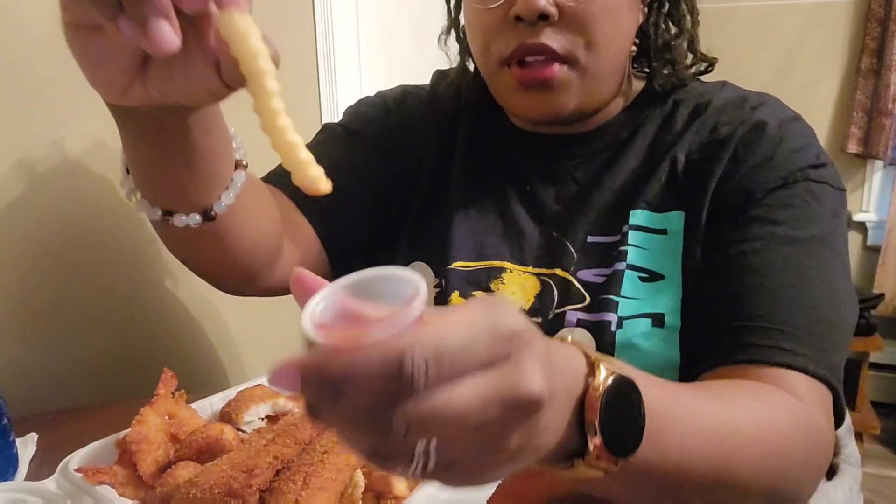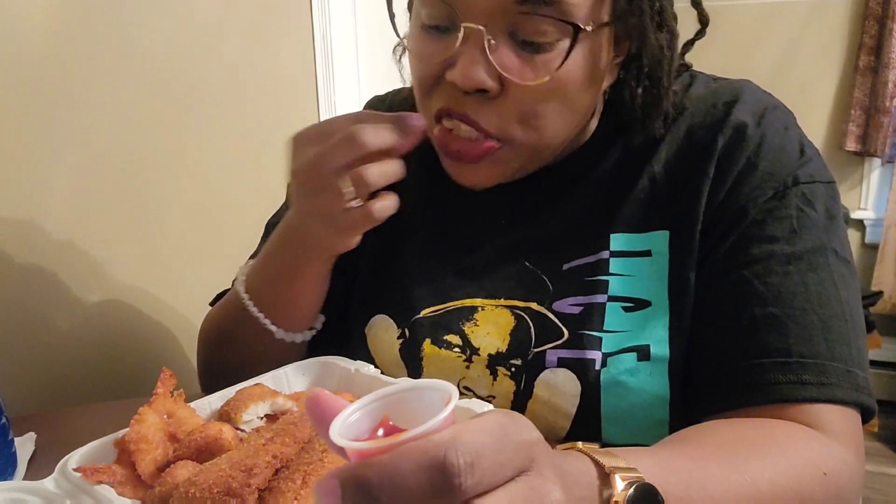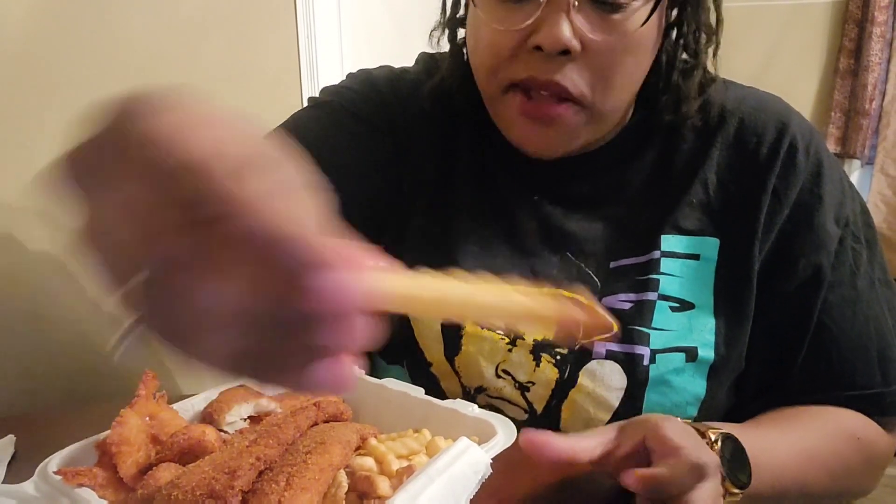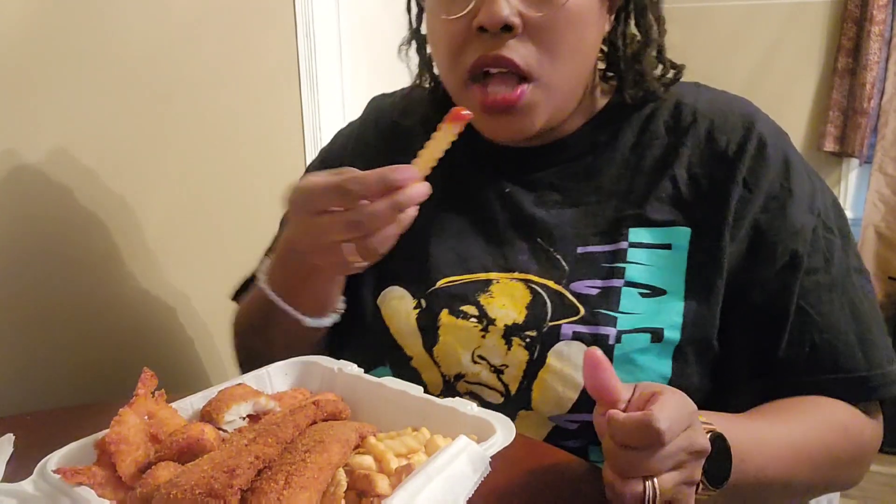The french fries were pretty basic and they got cold pretty fast. I really should have tried these first, but they were tasty. Regular old french fry dunking in some ketchup — you can't go too wrong.